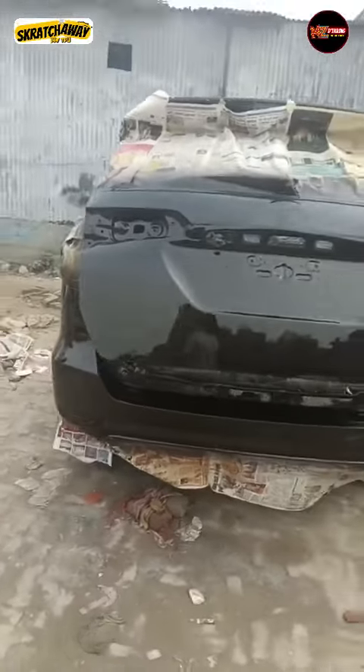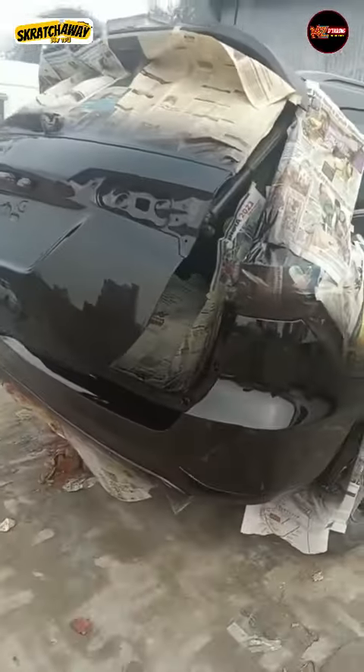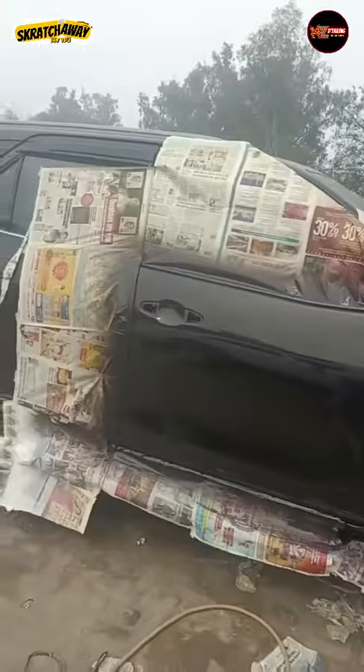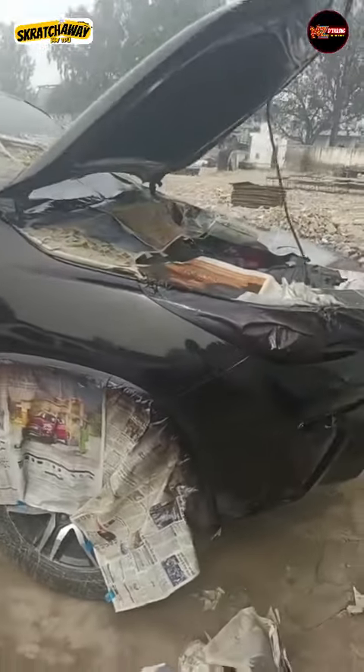After the PPF application, it was a great job of detailing as well. After detailing and cleaning, the final look of the PPF was very good. The car had a very fresh condition, and after PPF it had an ultra glossy look.